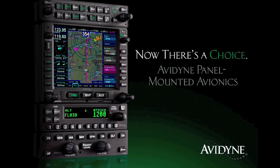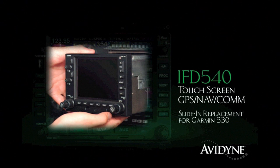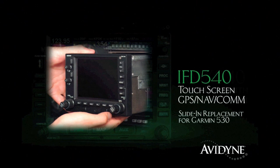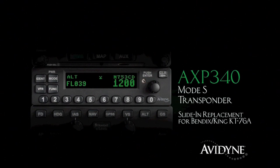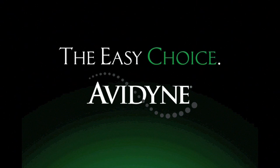Aero TV is brought to you by Avidyne, setting a new standard for simplicity and safety with an all-new panel-mounted avionics stack. The IFD 540 GPS NAVCOM features an award-winning FMS with an intuitive touchscreen user interface, and it's a slide-in replacement for 530 series navigators, which reduces installation costs. The AMX 240 is a new audio panel with intercom and Bluetooth music interface. The AXP 340 Mode S transponder with ADS-B out is a slide-in replacement for existing KT-76A transponders. Add in the innovative DFC 90 series autopilot with flight envelope protection, and you've got the most capable and easy-to-use avionics stack any pilot could ever need.